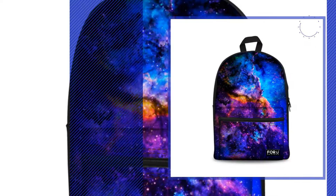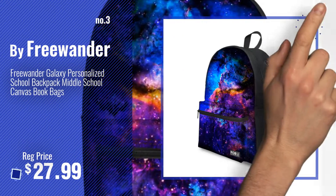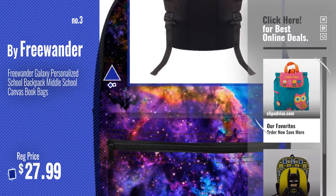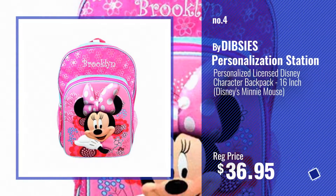Number 3, by FreeWanda. Get yours now — just click this circle in the corner. Number 4, by Dibzee's Personalization Station.